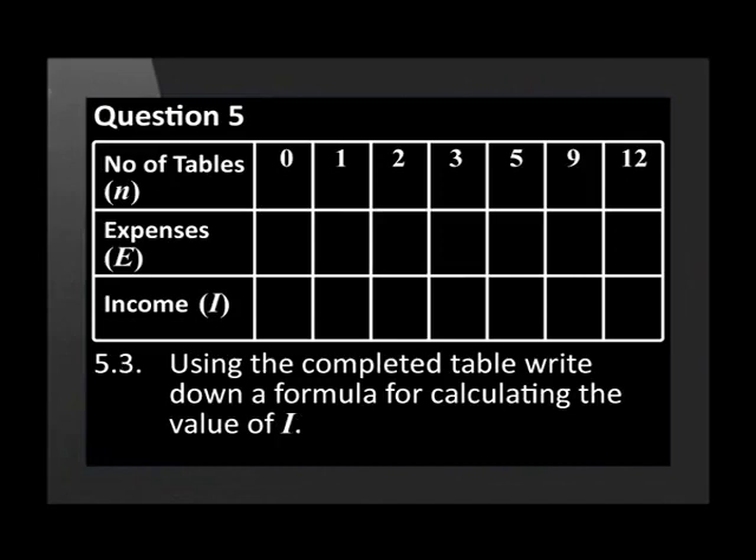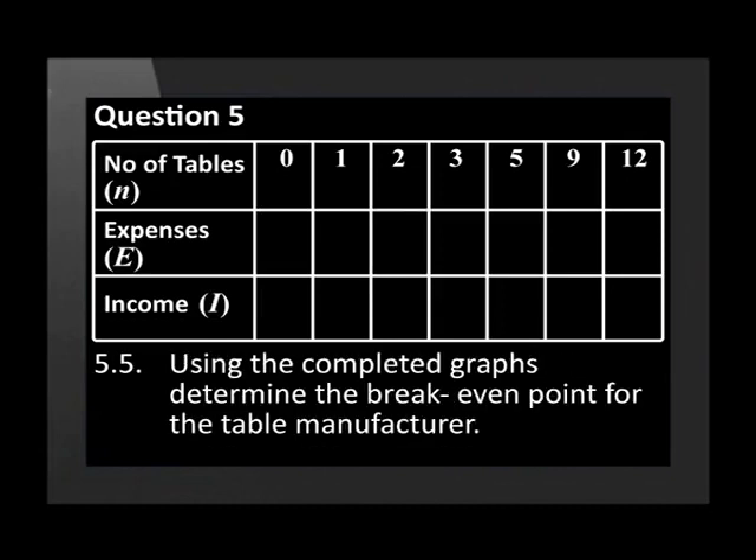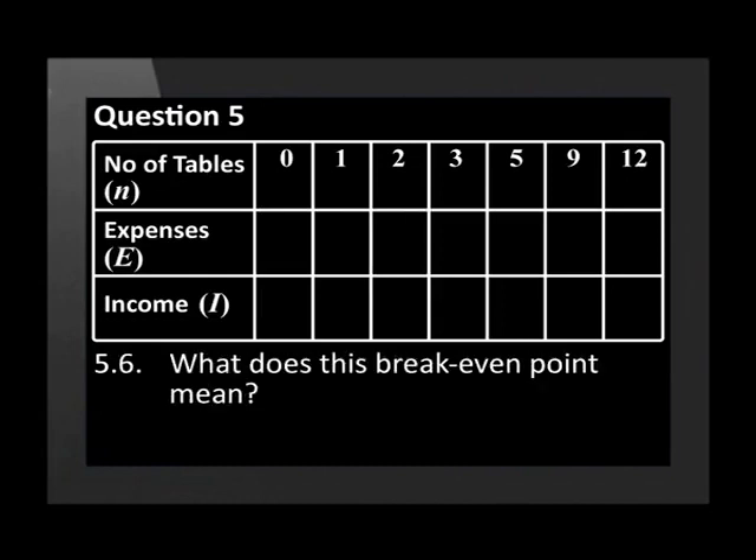Using the completed table, write down a formula for calculating the value of I. Draw a graph to represent these values on the same set of axes. Using the completed graphs, determine the break-even point for the table manufacturer. What does this break-even point mean?